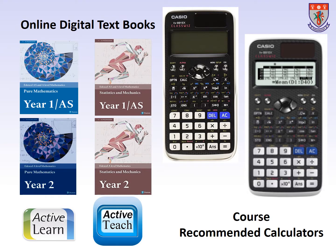Over the two years, all students will have access to our online digital textbooks that are produced by Pearson Edexcel. Also, for this new A-Level course, it is important that the students have the correct calculator. There are many statistical tables that are contained within the calculators that the students will need to access during their exams.